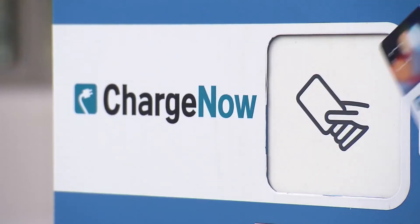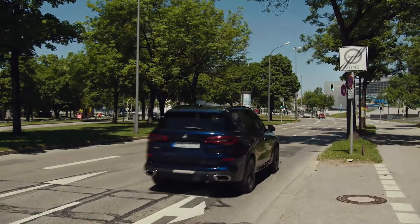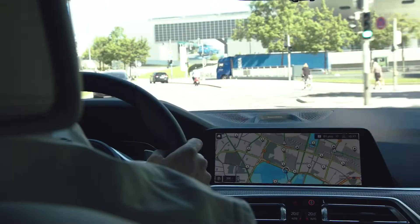Typical rewards will include free charging packages from ChargeNow and, perspectively, packages from Parknow and the BMW Connected Store. In a nutshell, the new technologies help our customers to increase their electric driving share in a playful way and to improve the air quality in cities.